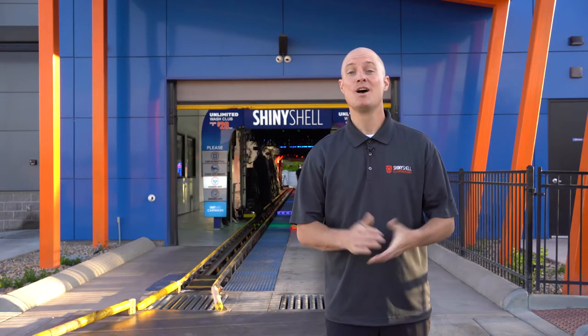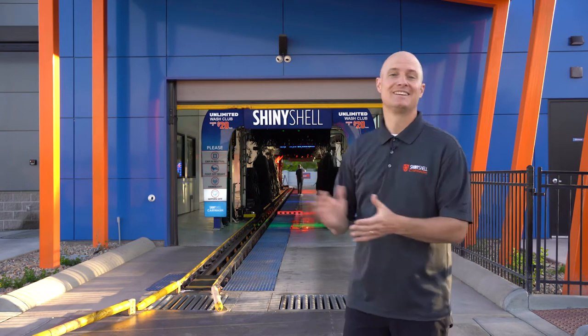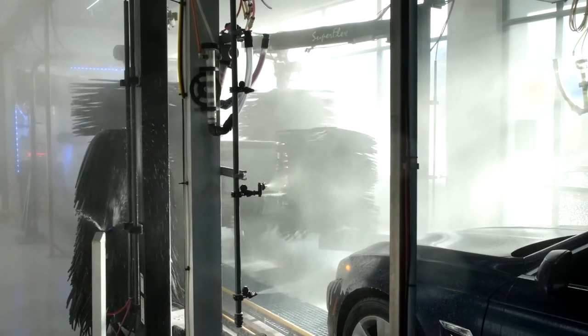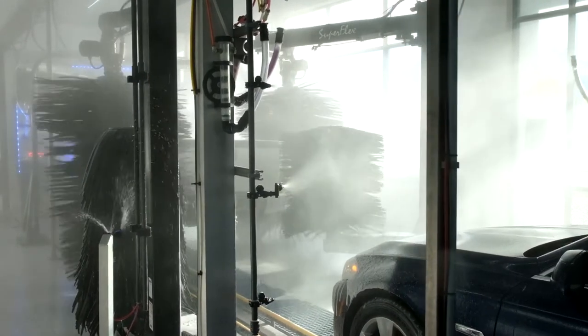Hi, my name is Jared Richards and I'm one of the founders of Shiny Shell Car Wash. Welcome to our Murray location. Shiny Shell is a premium express car wash, which means we give the best wash with all the extras for our customers to make sure they have everything they need to make their car shine.